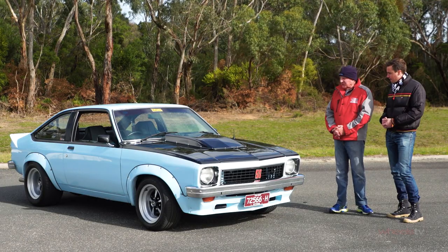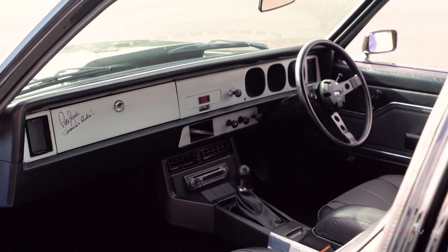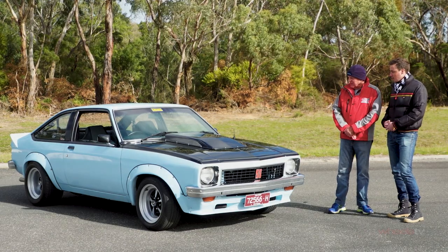I'm amazed we haven't talked about possibly one of the best things. It does have a little personalisation on the interior. It's got a little signature — probably the most famous signature in Australian motor racing. Don't make our audience guess. Who is it? Peter Brock. And it is real? Yes. He said, 'I love it,' and wrote on the glove box, 'Torana rules.' As far as I'm concerned, I'm very privileged to own it. And we're privileged to have it here today — Torana rules. You can't say it much better than that.